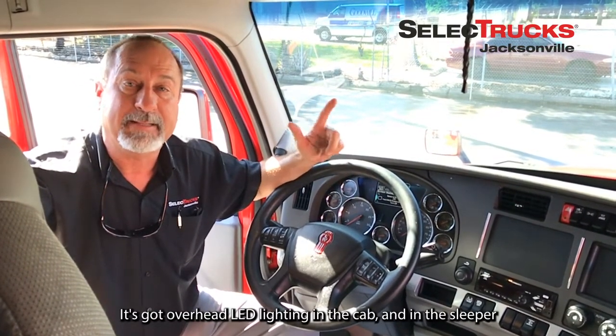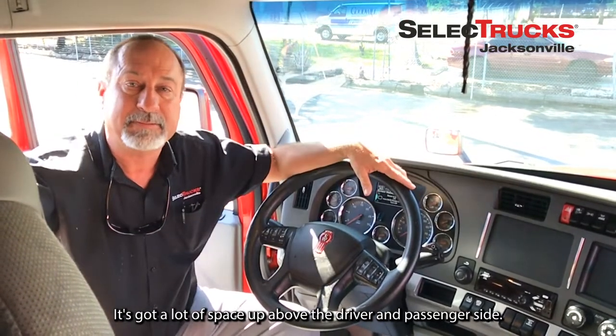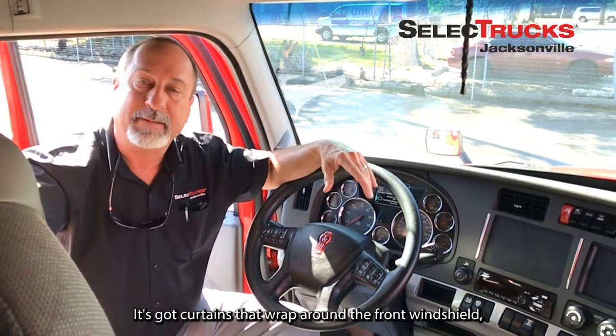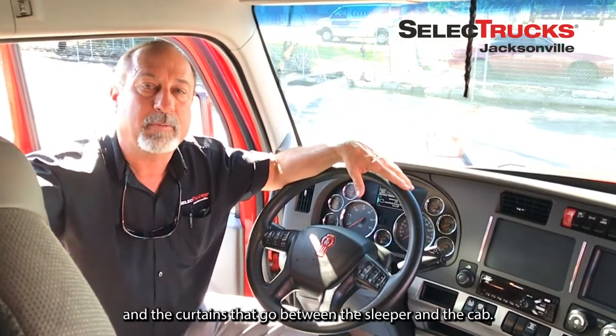It's got overhead LED lighting in the cab and in the sleeper, with a lot of space up above the driver and passenger side. Two air seats — passenger and driver. It's got the curtains that wrap around the front windshield and the curtains that go between the sleeper and the cab.